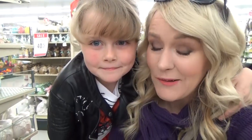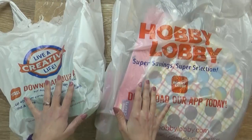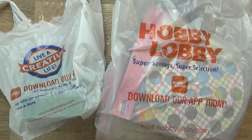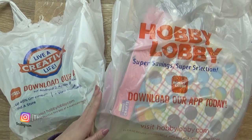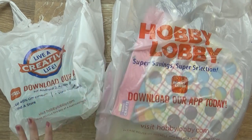It's getting late and my battery on the camera is almost dead, so we're gonna head home and then we'll show you what we picked up. Now we've been back from Hobby Lobby for quite a while, but we had to do dinner, clean up, and bedtime. And now we're finally getting around to showing you what we got.